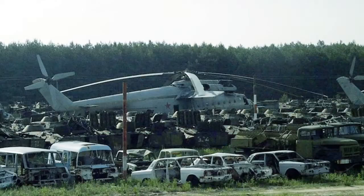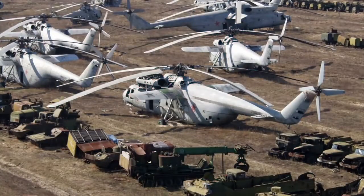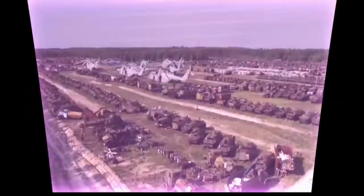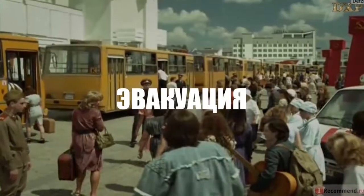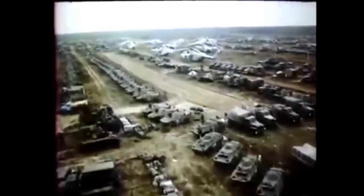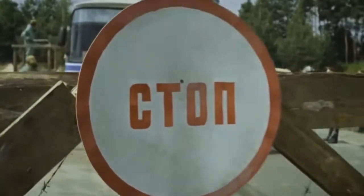Today we have a lot of photographs that show a vehicle graveyard in Chernobyl. There are buses, trucks, and armored personnel carriers. Also abandoned there are personal vehicles of local people, since during the evacuation they could only take the most necessary things. Most of the people believed that they would soon be able to return home. The Chernobyl vehicle graveyard demonstrates that all types of personnel were called up immediately to deal with the consequences of the disaster.